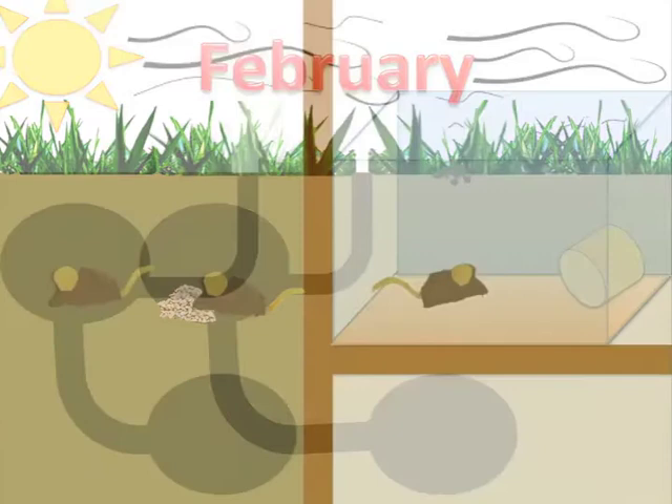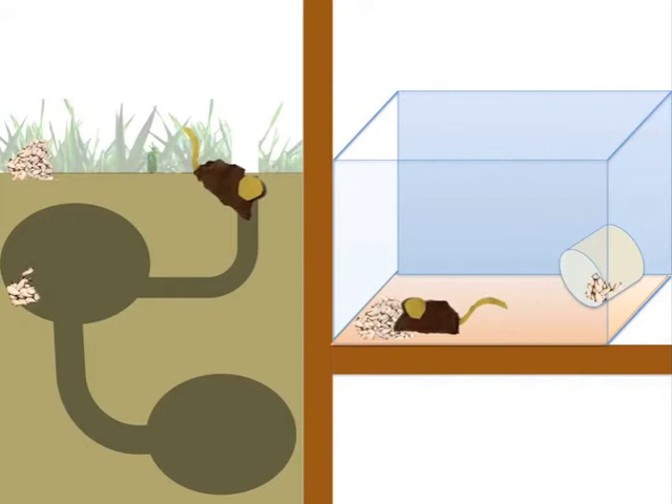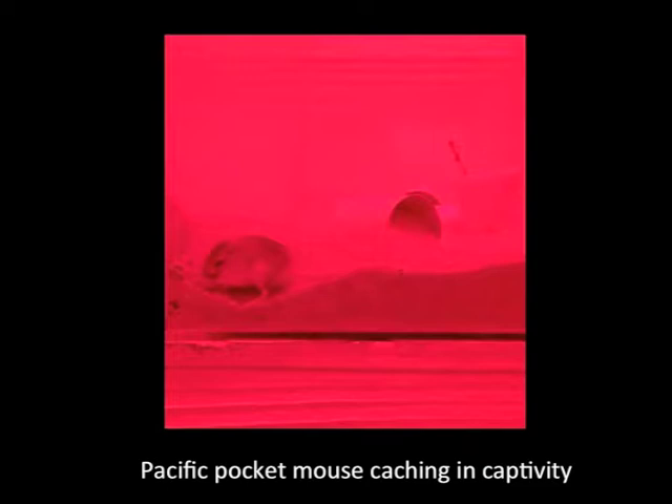I am studying the caching, or food storing, behavior of pocket mice in captivity and comparing it to animals in the wild. I am finding out if they store seeds at the same rate as wild animals, and if not, what cues or training can we use to alert the mice they should be storing seeds?